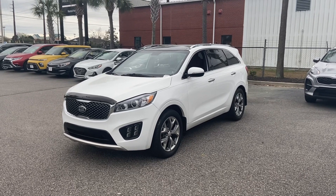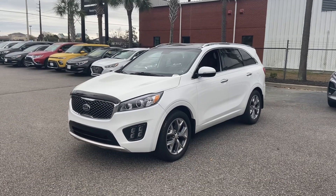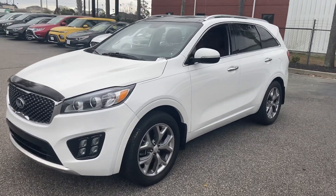Good morning folks, this is Keith Gannett down here at Myrtle Beach Kia, getting ready to show you the wonderful, beautiful 2016 SXL Turbo Sorento.